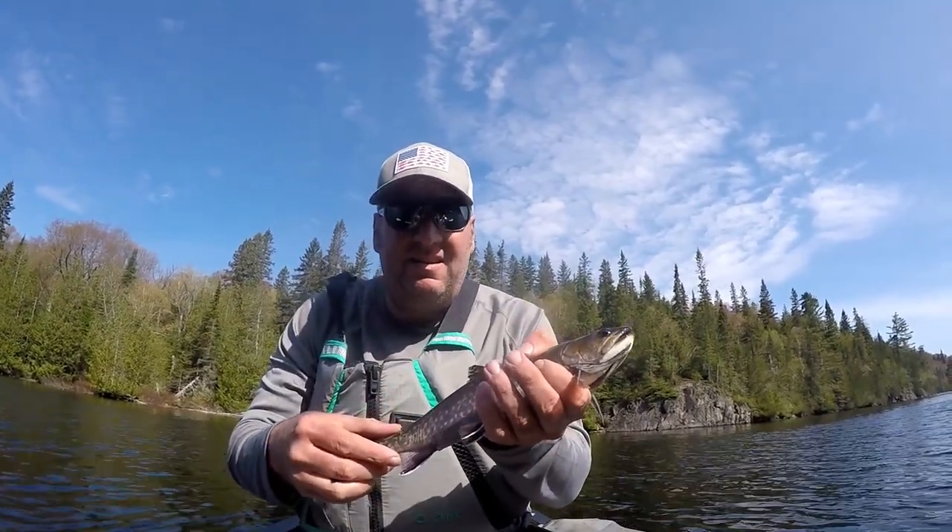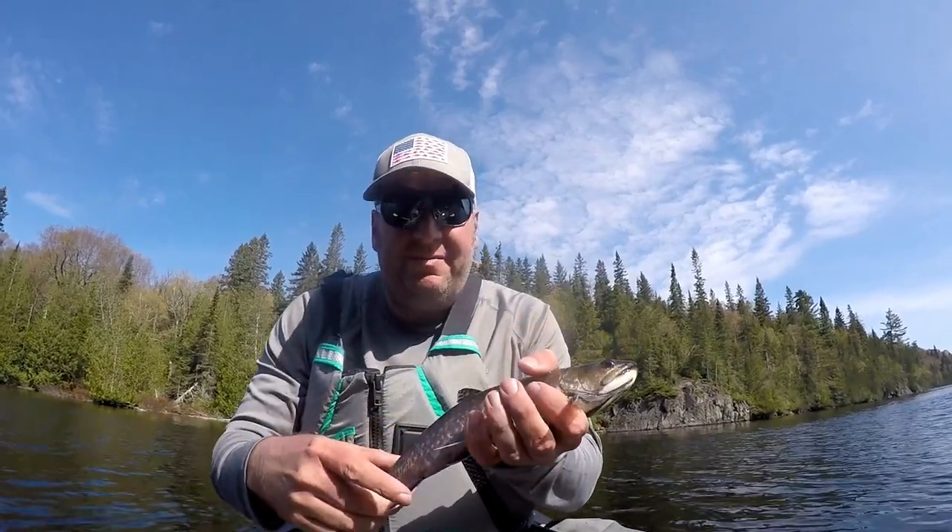Another brook trout - such a pretty fish.